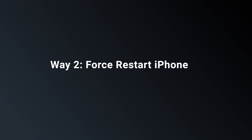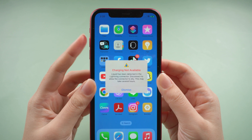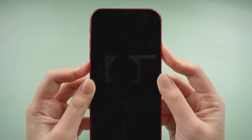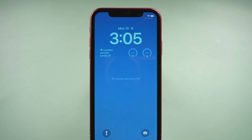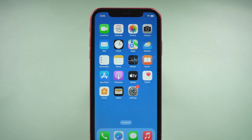Way 2: Force restart iPhone. If you're sure your iPhone or lightning accessory isn't getting liquid, you can try to force restart your iPhone. Take iPhone 11 for example. Press and quickly release the volume up button. Press and quickly release the volume down button. Then press and hold the side button. Release the side button when the Apple logo appears. Then you can see that you're on the home screen. If this method doesn't work, there may be something wrong in your iPhone system. You can try the next one.